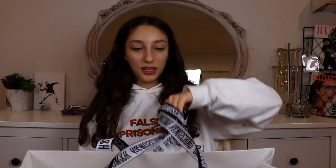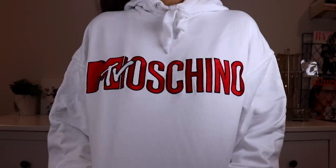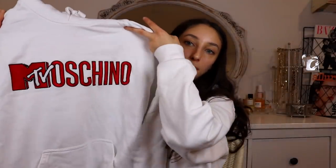Next up is a little more on the expensive side and I'm so pumped for this. A few weeks ago I went to a Moschino event — their collection launch with H&M — and I got a hoodie from there. It's this white hoodie that says Moschino, but the M is kind of like an MTV-Moschino style, which I think makes it so much better. I got so many compliments wearing this to school.